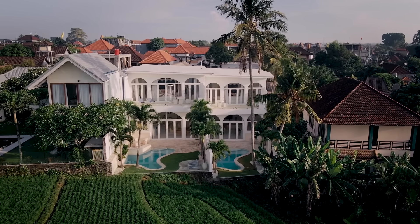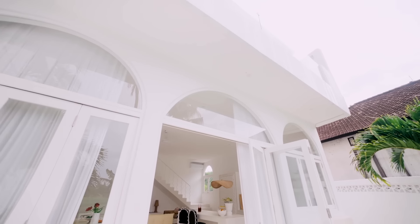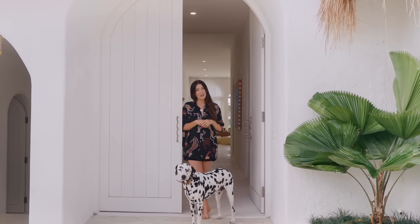We've actually got two side-by-side villas. We live in this one and then next door we rent out for our beautiful guests that visit, and I can't wait to show you around.